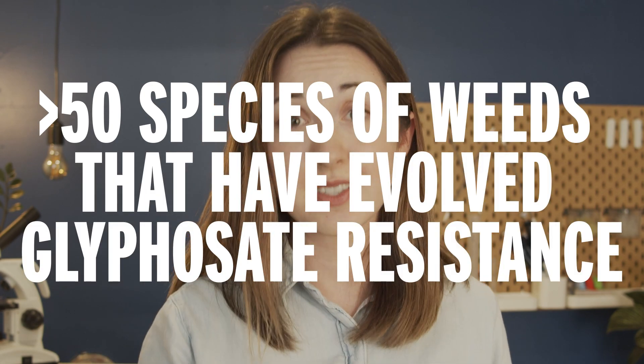Roundup Ready crops got their glyphosate resistant EPSP synthase from bacteria, not plants, so it was assumed that plants would be unlikely to evolve their own resistance. Also, evolution is a slow process, right? It could take millions of years for even a single weed species to evolve the ability to be partially resistant to glyphosate. There are currently more than 50 species of weeds that have evolved glyphosate resistance. We've been using glyphosate as an herbicide for just shy of 50 years, and Roundup Ready crops have been in use for just over 25 years.